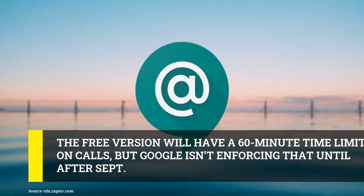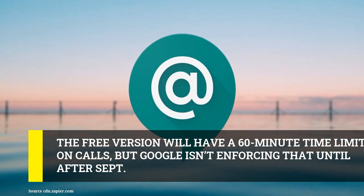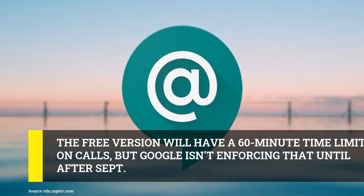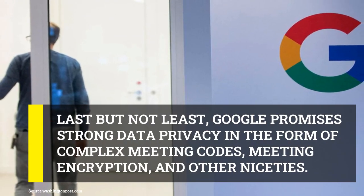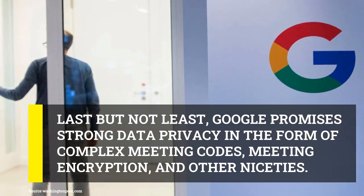The free version will have a 60-minute time limit on calls, but Google isn't enforcing that until after September. Paid G Suite plans that include full Meet functionality start at $6 per user per month, but like Zoom, those are really meant for businesses. Last but not least, Google promises strong data privacy in the form of complex meeting codes, meeting encryption, and other niceties.